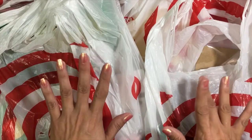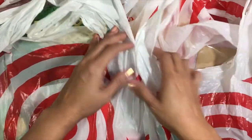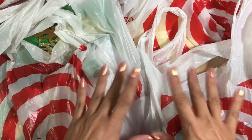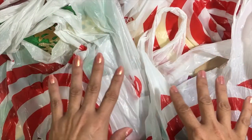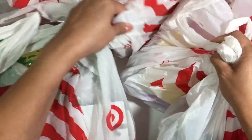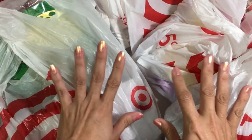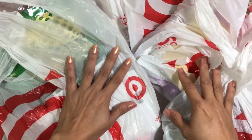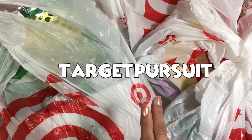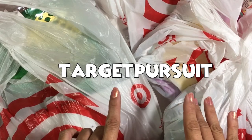Hey loves, welcome back to my channel! If you're new, I hope you subscribe so you don't miss any future videos. Today I'm going to show you guys a Target summer collective haul. I've been going to Target for the past couple weeks and I have about five bags worth of stuff to show you — summer stuff, some of it from the new Mickey and Minnie line that launched at Target.